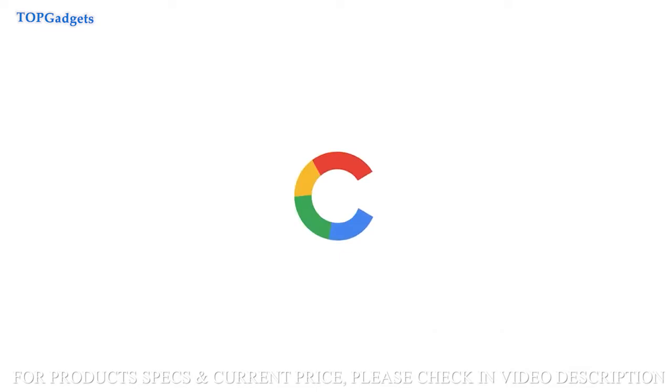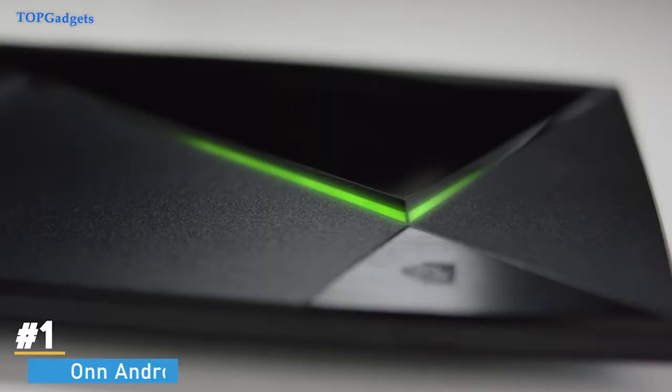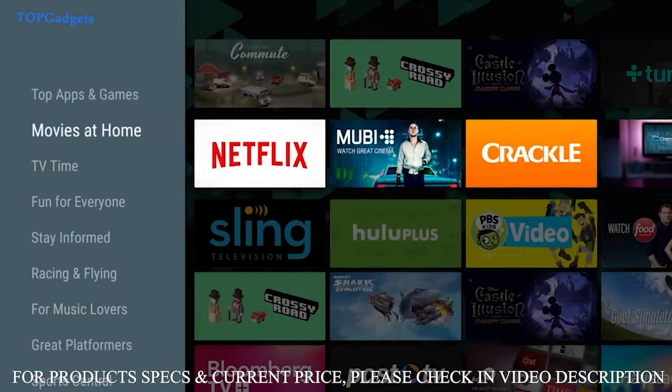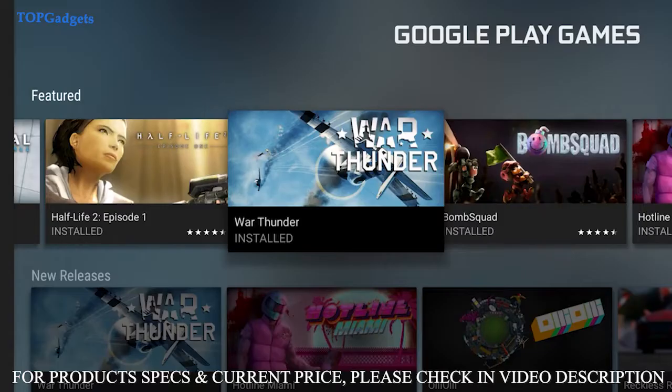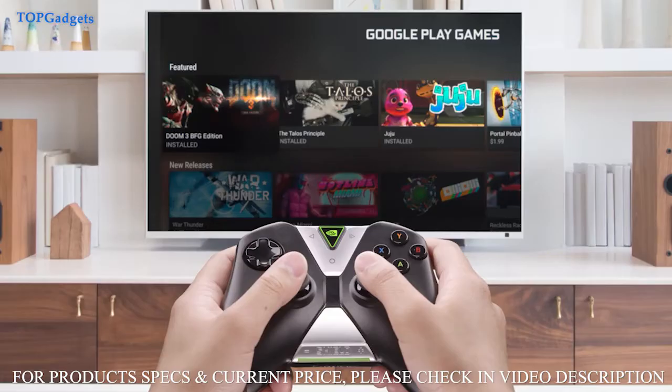Number 1: Onn Android TV UHD Streaming Device. The Onn brand might not be something that you recognize unless you regularly shop at Walmart, but you might want to start paying attention. With the Onn Android TV UHD streaming device — long name aside — this box is the most affordable way to get into the world of streaming. Powered by Android TV, you'll enjoy a stock Android TV experience, meaning you won't have to worry about annoying and intrusive ads telling you to sign up for Walmart Plus. But almost as good as the streaming device itself is the included remote.